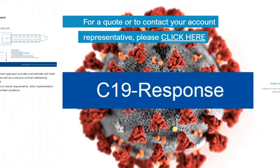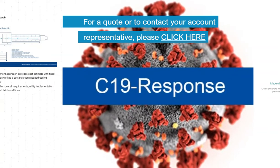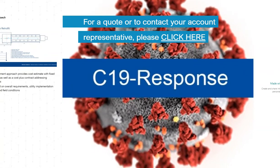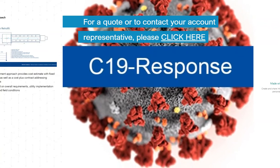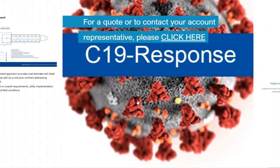You can learn more about Symedico's C19 response solution set on our website at symedico.com/c19response. Please click the link here for follow-up by a salesperson. Thank you. For more information, visit the website.